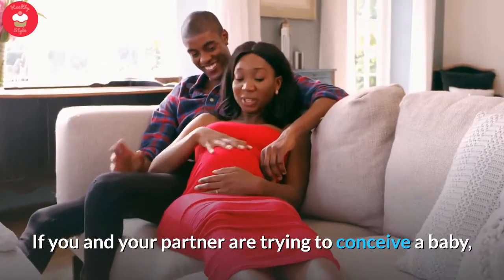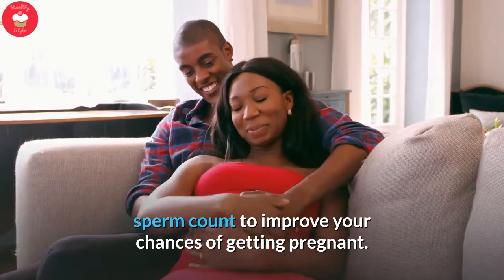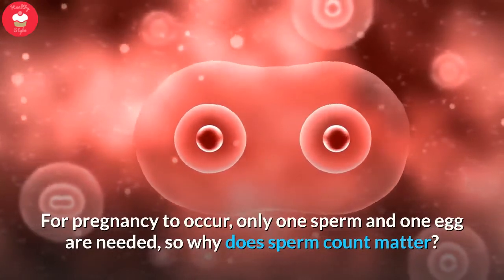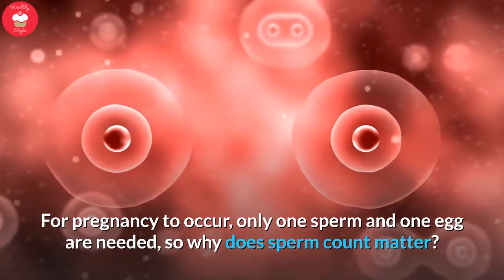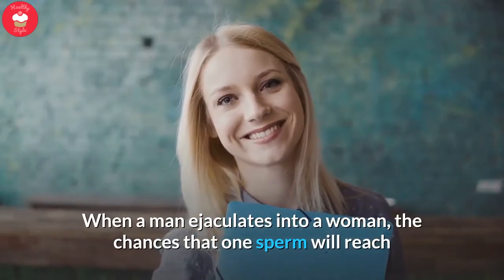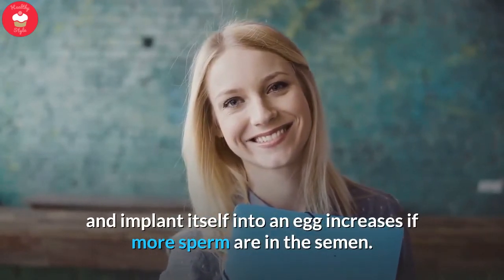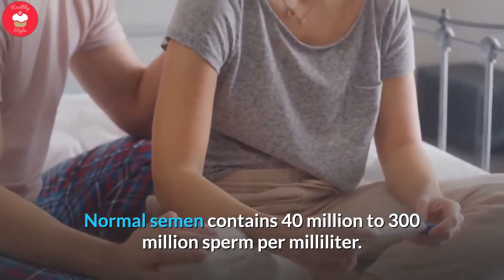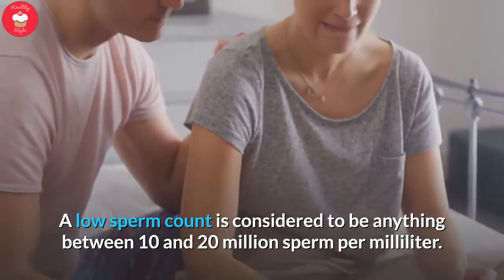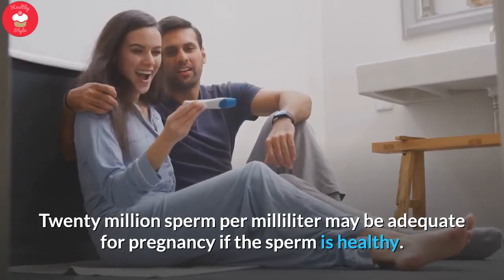If you and your partner are trying to conceive a baby, you may be looking for information about how to increase sperm count to improve your chances of getting pregnant. A healthy sperm count is necessary for fertility. For pregnancy to occur, only one sperm and one egg are needed, so why does sperm count matter? In short, it increases the odds of a successful pregnancy. When a man ejaculates, the chances that one sperm will reach and implant itself into an egg increases if more sperm are in the semen. Normal semen contains 40 million to 300 million sperm per milliliter. A low sperm count is considered to be anything between 10 and 20 million sperm per milliliter. Twenty million sperm per milliliter may be adequate for pregnancy if the sperm is healthy.